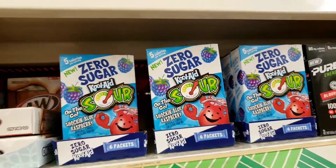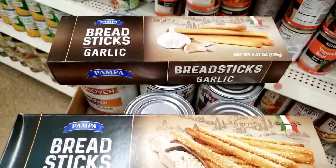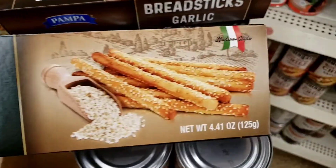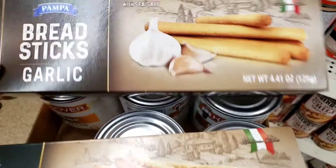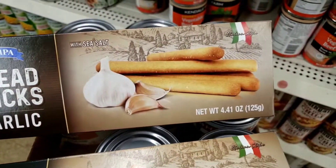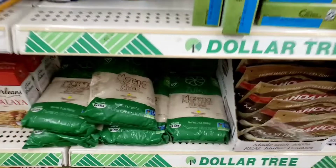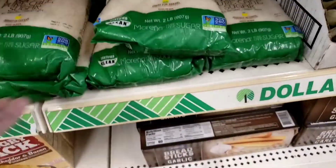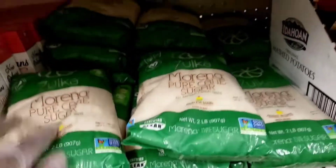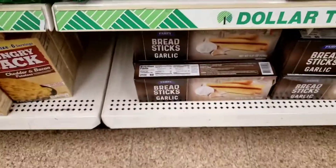They got the zero Kool-Aid, which we've seen before. They got these pampered breadsticks — they got the sesame ones and then the garlic ones. They got plenty of them down there. And they restocked on the Morena pure cane sugar.